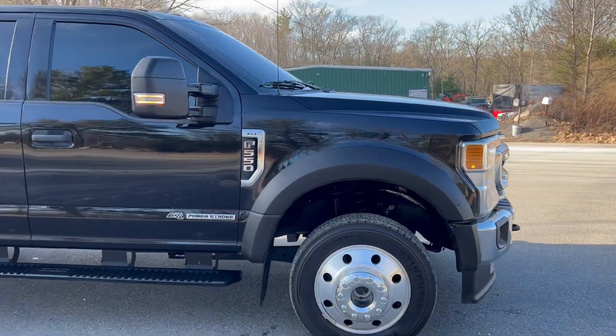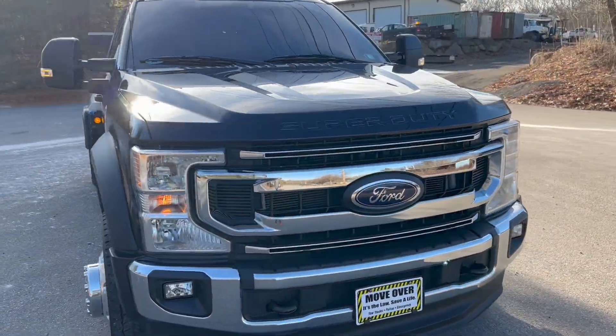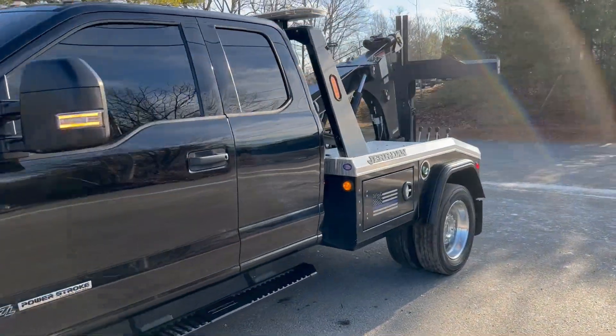We do have financing to those who qualify. Check us out at NalaEquipment.com for this truck or many, many other trucks we have available.